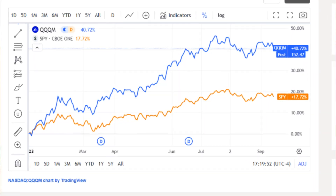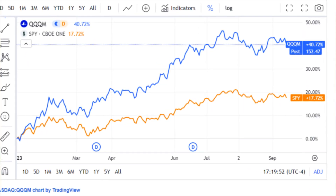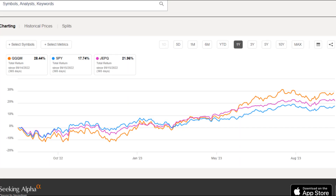So far this year QQQM is up over 40% year-to-date including dividends, outperforming SPY by over 20 percentage points. Looking at the one-year return for both JEPQ and QQQM, they both beat out the S&P 500 by more than just a few percentage points. This is why I think pairing these two ETFs together creates a simple two-fund portfolio that's a growth and dividend machine.